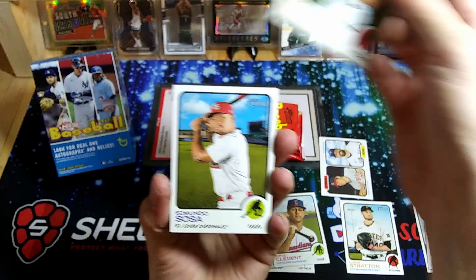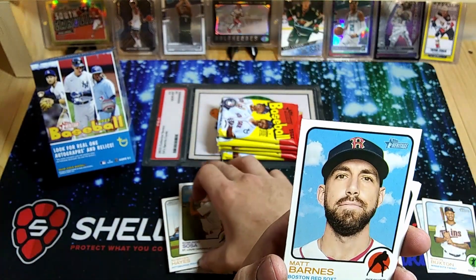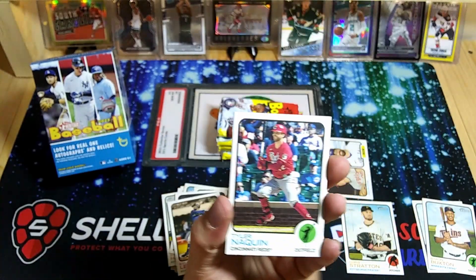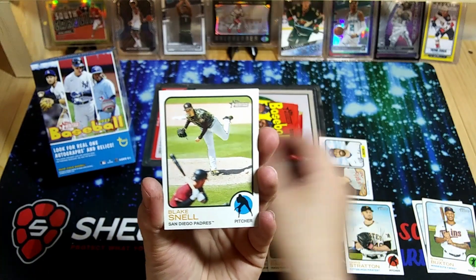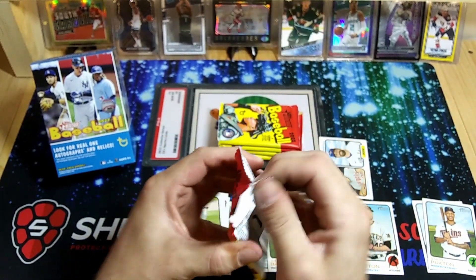Joe Barlow rookie. Sosa. Barnes. Josh Bell. Kyle Lewis. Lake Snow. Five packs left here.